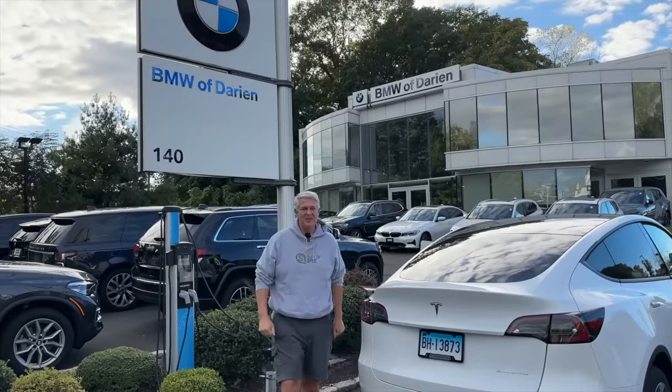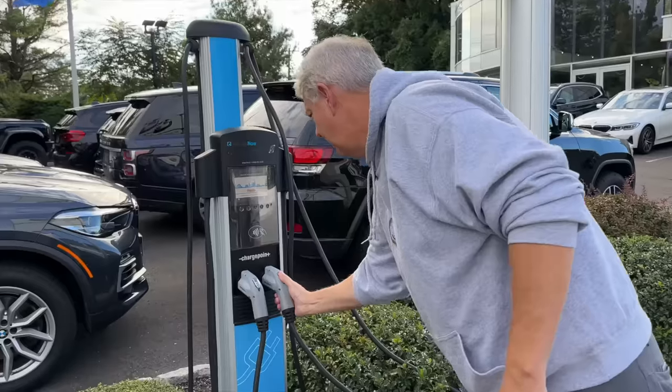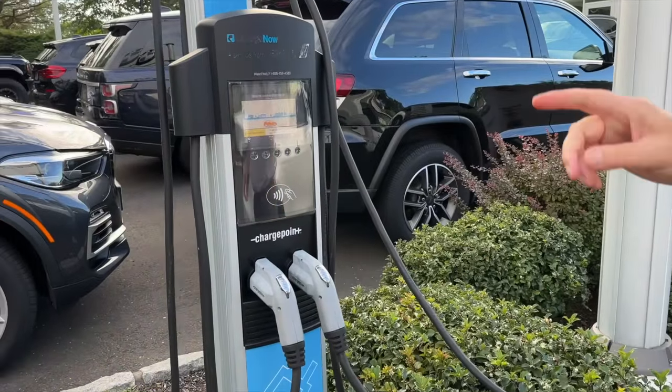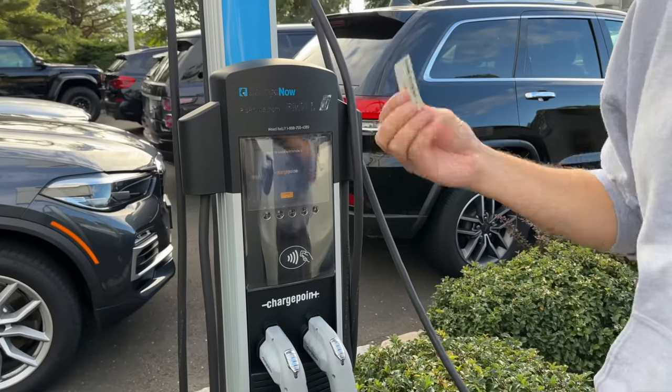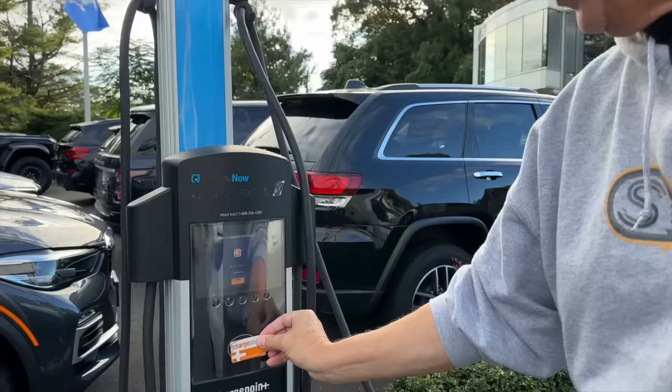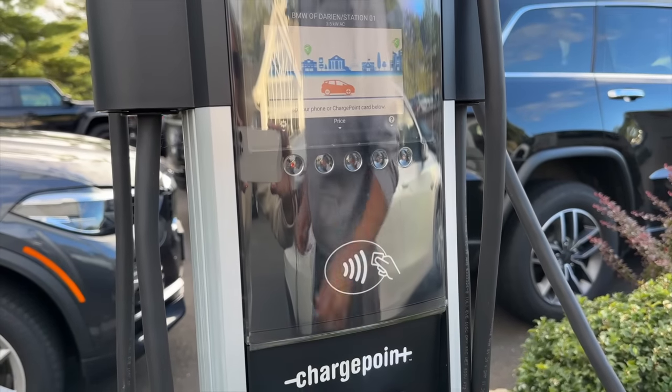Next up is a version two level two AC charger out here. This is at a BMW dealership in Darien, but you'll see these ChargePoint units everywhere — at Whole Foods, in downtown New Canaan. There are different stations, some free and some you have to pay. This is a J1772. In order to activate this unit, you need to have an account with ChargePoint. I have a card and I'll tap right here — authorizing, and now I can unplug.